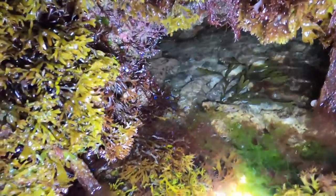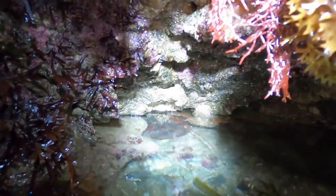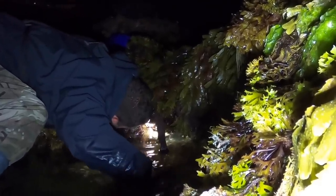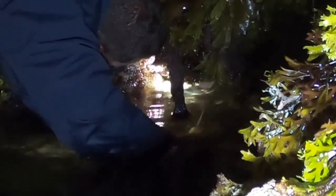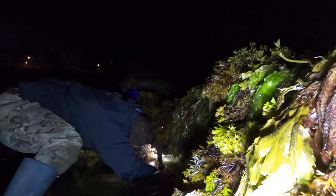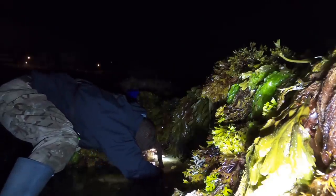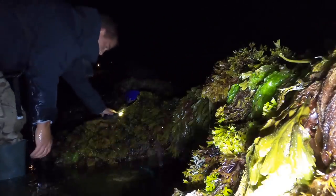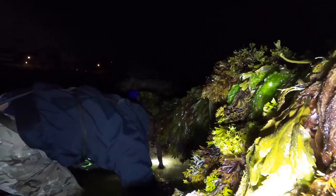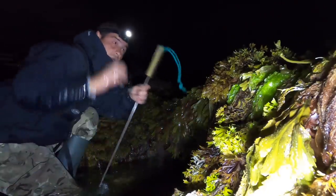They are massive, them claws. I'm thinking it's got to be a male. I can't get the camera much closer. There - can you see it? The water is coming up, I have to empty my pockets or I am going to get absolutely drenched. I can't get it - it's too much water in the hole.